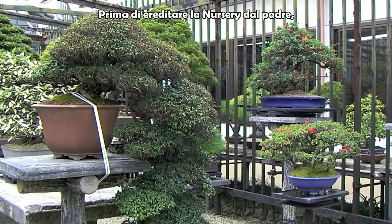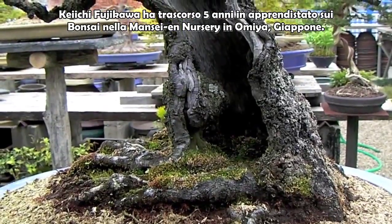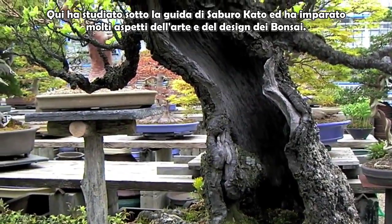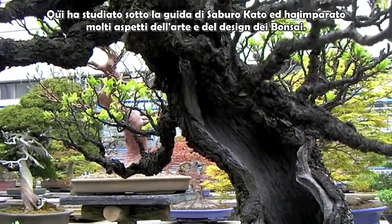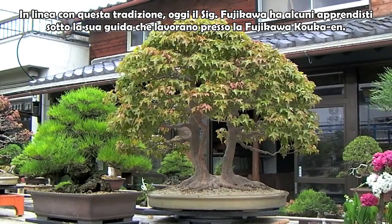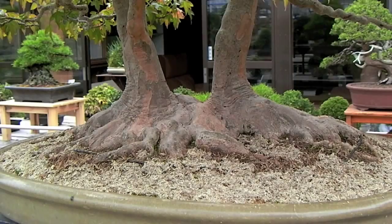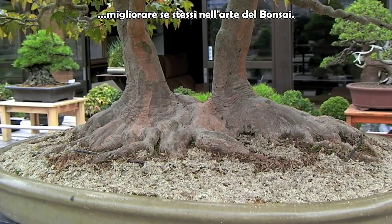Before inheriting the nursery from his father, Keiichi Fujikawa spent five years as a bonsai apprentice at Manseya Nursery in Omiya, Japan. There he studied under the late Saburo Kato and learned various aspects of bonsai art and design. In keeping with that tradition, today Mr. Fujikawa has several apprentices of his own working at Fujikawa Kokaen. These individuals come from all over the world, but have the same goal in mind: to better themselves at the art of bonsai.